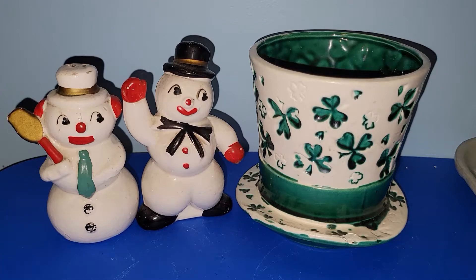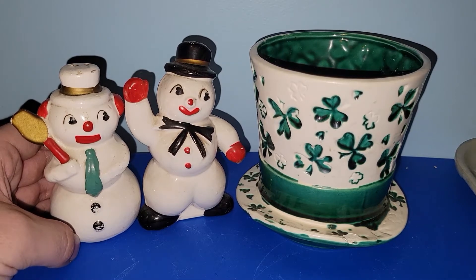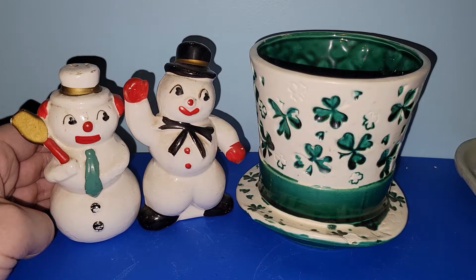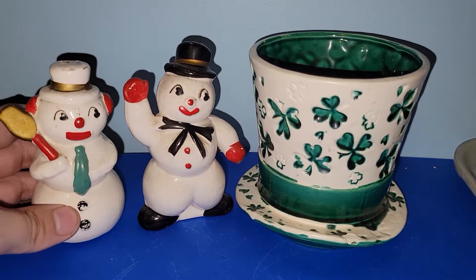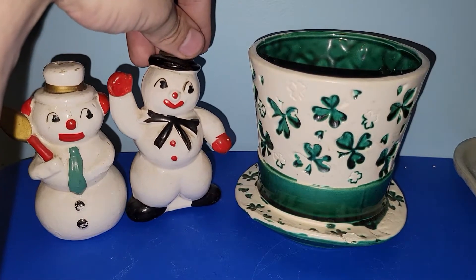My two favorite pieces from this haul are these really awesome snowman salt and pepper shakers. I only paid $2 for them. I've seen them at some of my local antique stores and somebody wants $9 for the same set — so I'm happy I waited and found them for only $2. They do look a little clowny, so Misty, if you're watching, I'm really sorry — I know clowns freak you out.